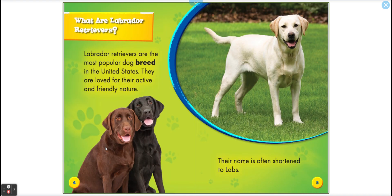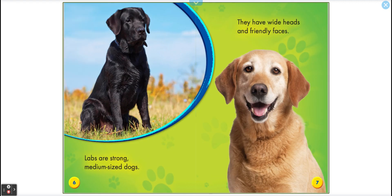Oh, look at them. Here we have three different colors. What are Labrador Retrievers? Labrador Retrievers are the most popular dog breed in the U.S. They are loved for their active and friendly nature. Their name is often shortened to labs. This is very similar to my dearest Wendy, so this book is in honor to her. Labs are strong, medium-sized dogs.